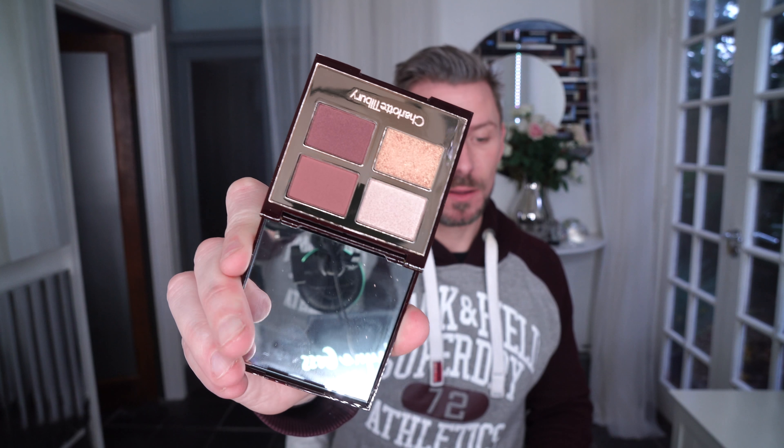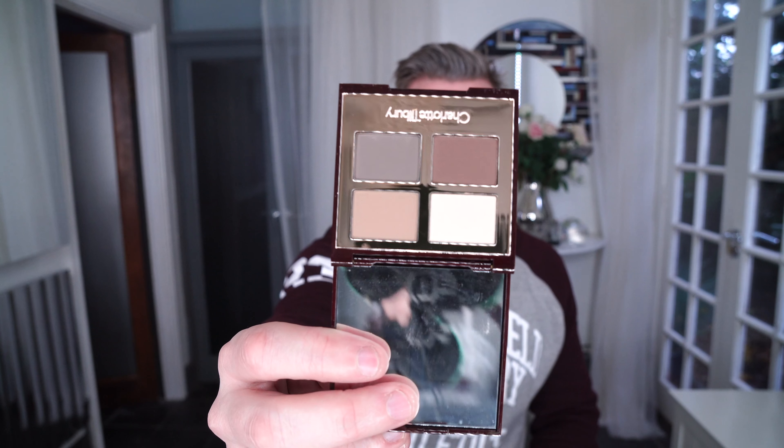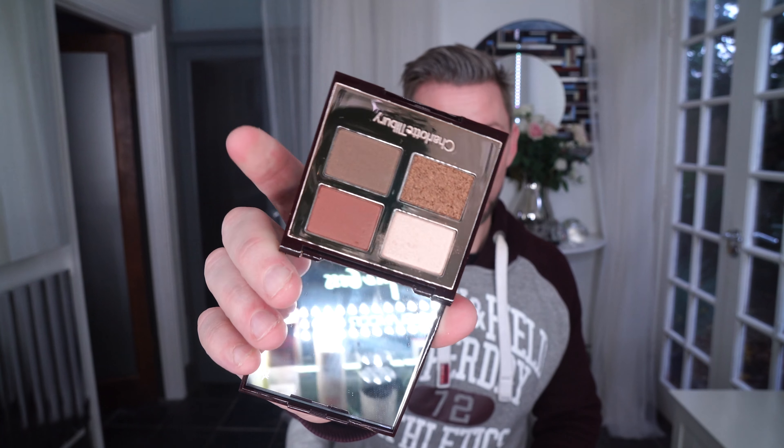For eyeshadow palettes, my favorite picks would be the Vintage Vamp — I mean, that is a beautiful product. Then it would be the Sophisticate, which is beautiful, and following up with the iconic Dolce Vita palette. That red is heavenly.